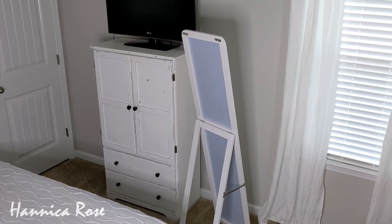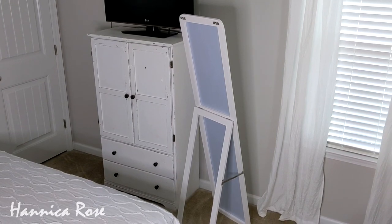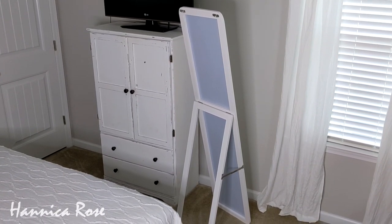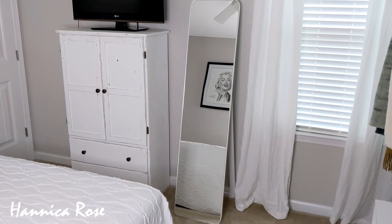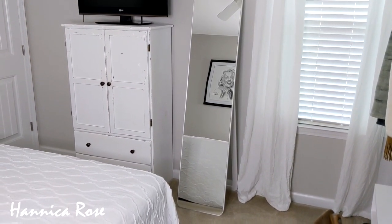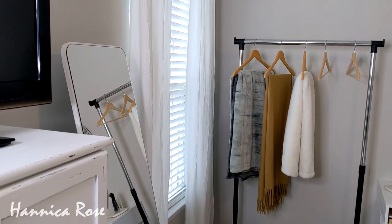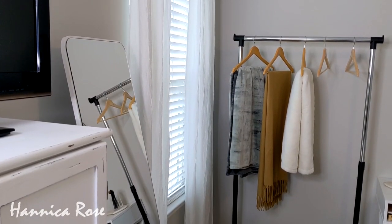Here is the back side of the mirror. What I like about it is that you can mount it to the wall or you can use the easel that it has on the bottom. For right now I just have the mirror in the exact same spot as my previous mirror. I really like the fact that I don't have to mount it in case I change my mind and want to move it to another spot in the room.